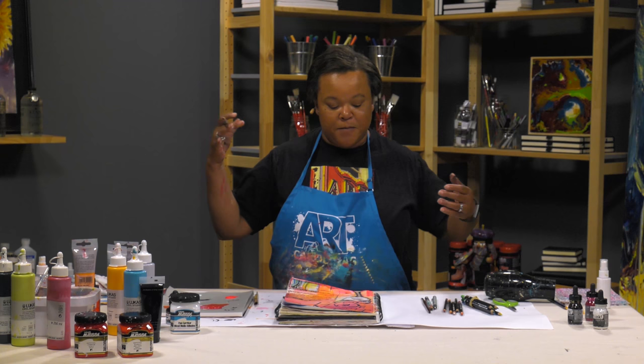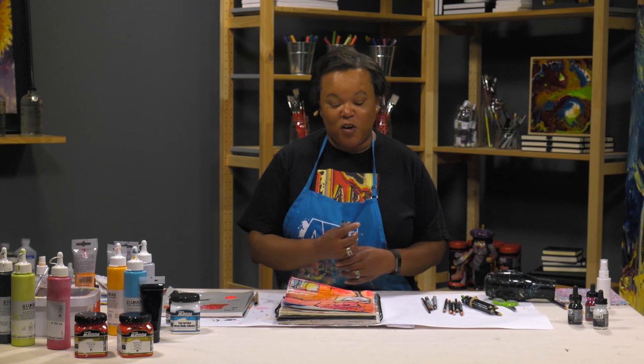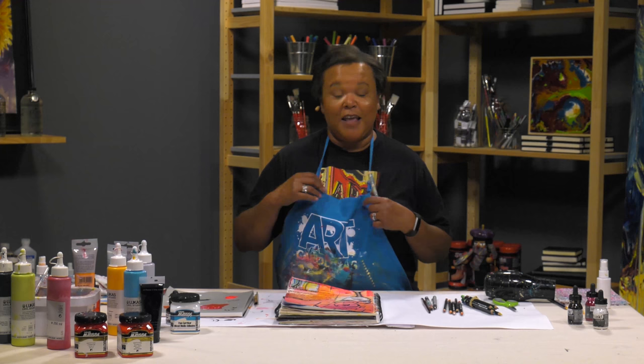And with that, we're done! Thank you so very much for joining me today on just getting out of your color rut. Please make sure to share pages of how you used your least favorite color or a color that you don't normally grab in your journal. We'd love to see what you've created. Thanks so much for watching - bye!